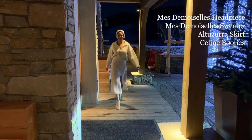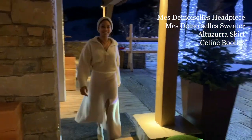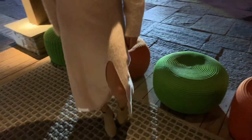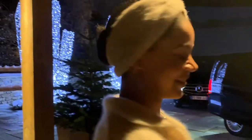She continues to kill it with this all off-white ensemble — the Altuzarra split-down-the-side knit skirt and those Celine booties to match, with a Madame de Moise cashmere knit top and headpiece to finish it off.